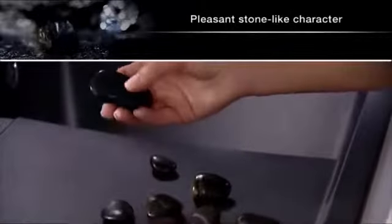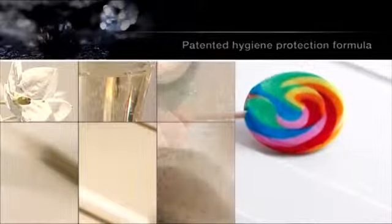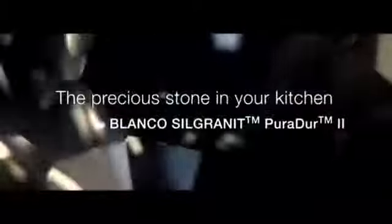A pleasant stone-like character. The patented hygiene protection formula. And unique color fidelity. Mean the highest possible quality. Blanco Silgranit Puradur II — the precious stone in your kitchen.